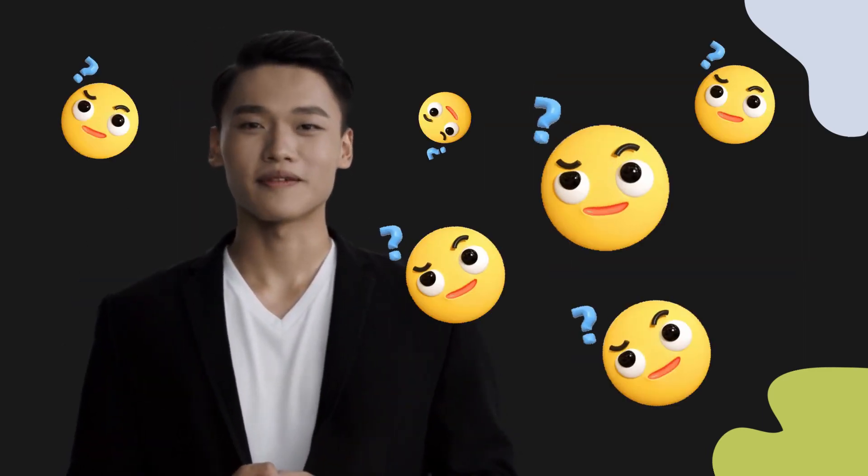Welcome to this pronunciation video. Today we will be focusing on a new word that you might find challenging or intriguing.